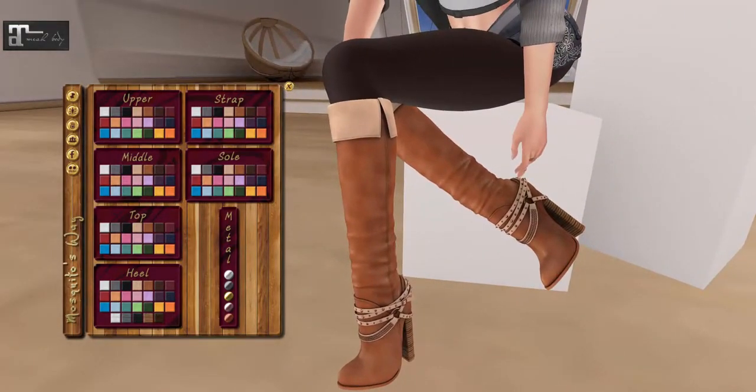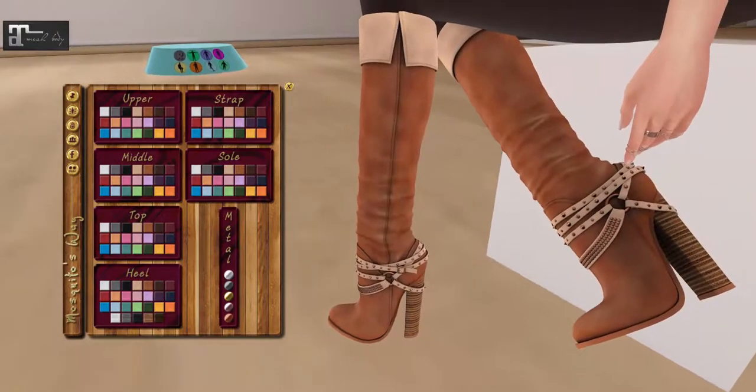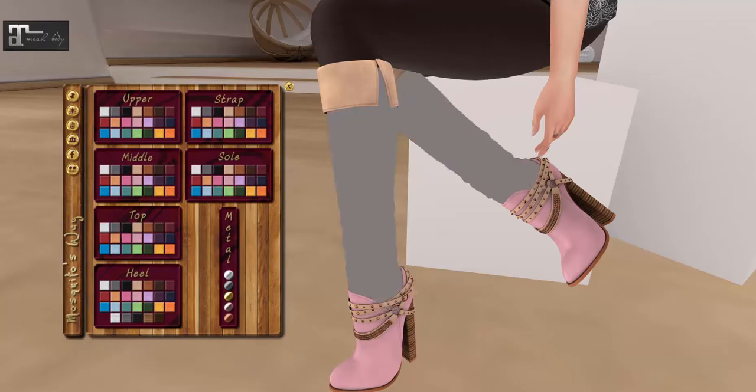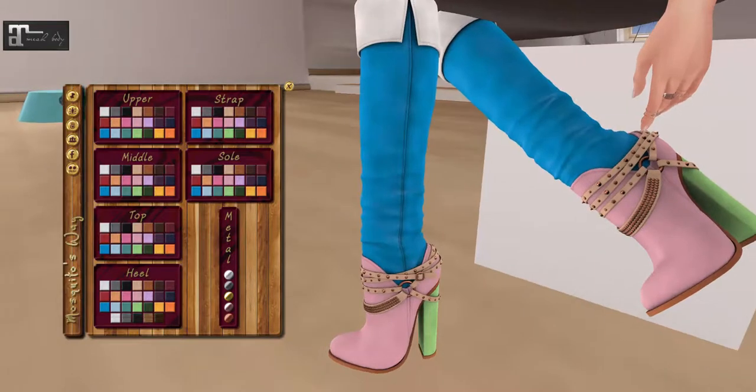I love a good tall boot, and all the little strappy details are just — I love them. There's a lot to this HUD! So when we click the upper, that is the part that changes. We're going to make these totally crazy colored just so we can see all the individual parts. Click on the middle and we've got that going on, then the tops, and then the heels — oh, you can make it a colored heel! Oh my god, that looks so crazy.